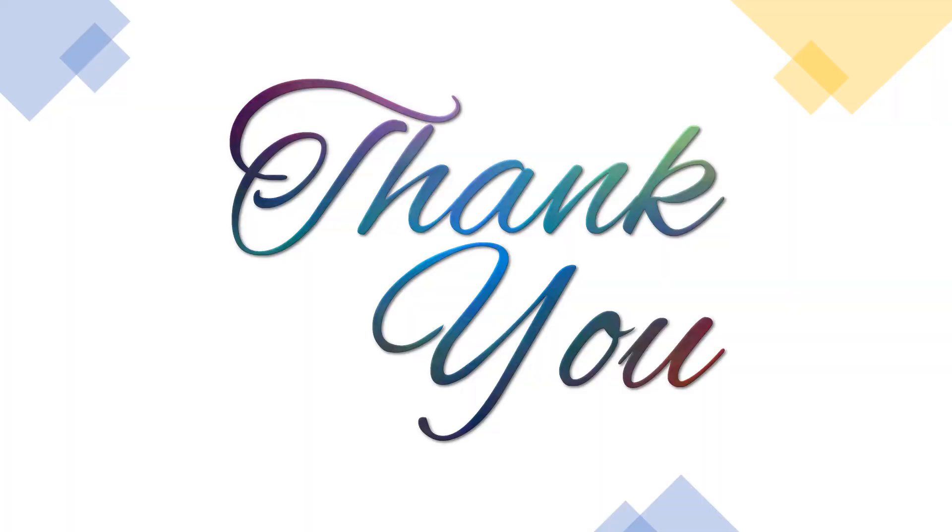Thank you for watching this video. We'll meet you in the next video. Please like, share and subscribe to my channel, and don't forget to hit the bell icon so you'll get notified of new videos. Comment below what next educational videos you need.